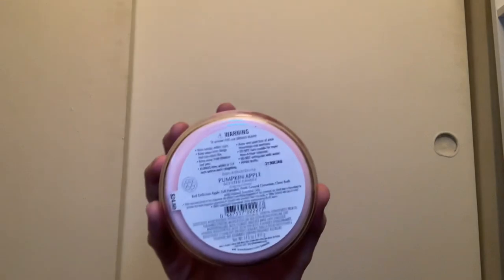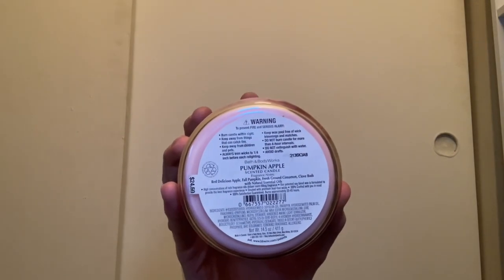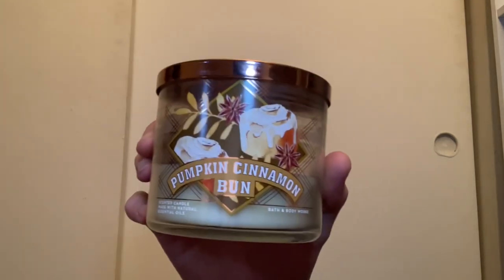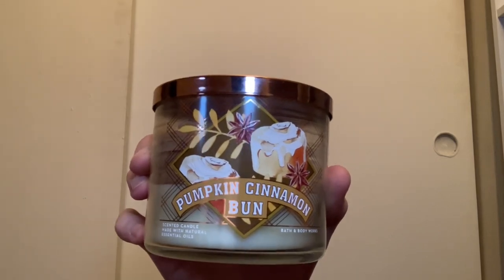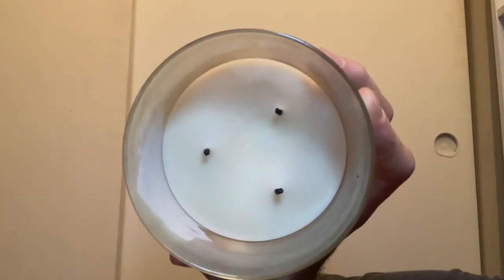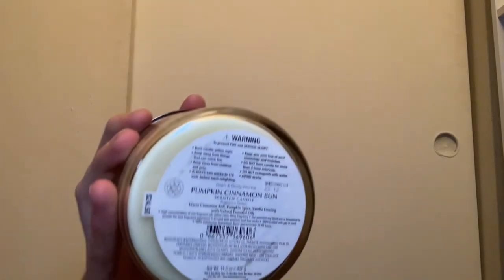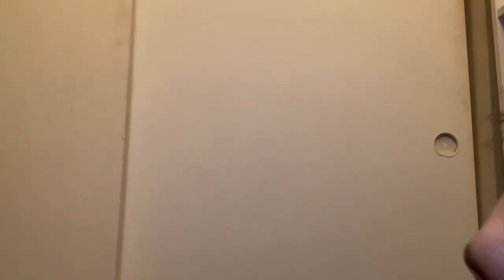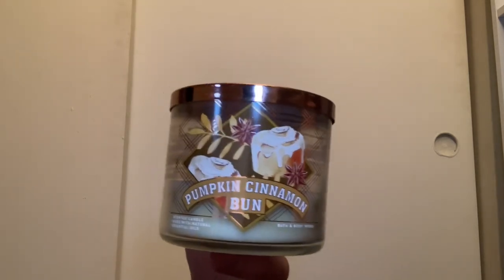Pumpkin Apple has scent notes of red delicious apple, fall pumpkin, fresh ground cinnamon, and clove buds. Last up for fall we have Pumpkin Cinnamon Bun — I absolutely love this packaging and the smell. You can see I'm almost done with it. It has white wax and scent notes of warm cinnamon roll, pumpkin spice, and vanilla frosting. I absolutely love this candle — I have a couple burns left so I might finish it up this month.